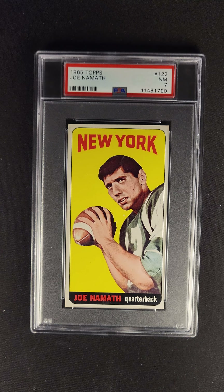One of the most recognizable and iconic cards of all time — the 1965 Topps Joe Namath, and a PSA 7. An unbelievable card. This card is available now via the PWCC Premier Auction.